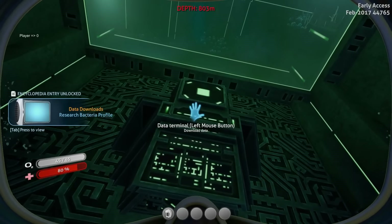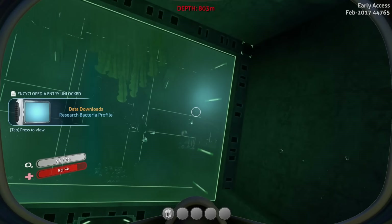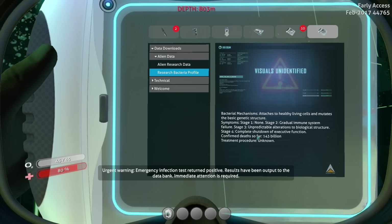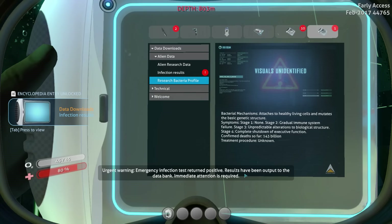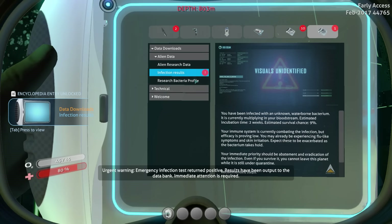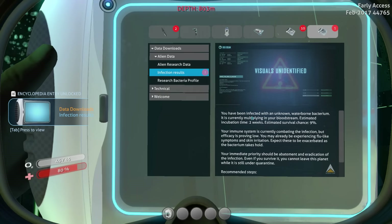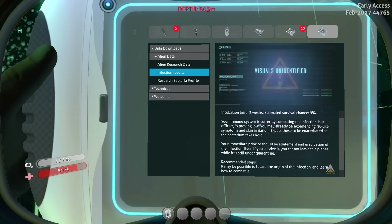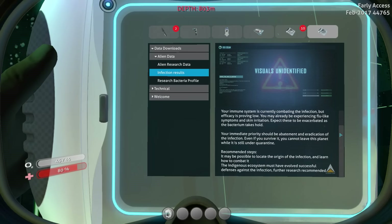And this head terminal here — research bacteria profile. Emergency infection test returned positive, results have been output to the databank. You've been infected with an unknown waterborne bacterium. It is currently multiplying in your bloodstream. Estimated incubation time: two weeks. Estimated survival chance: 9%. I've already read all this, so if you want to read it you can pause the video.